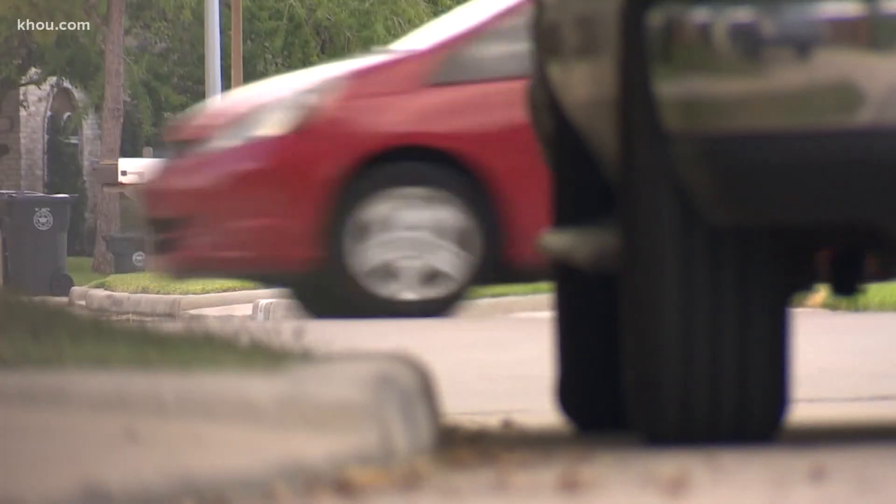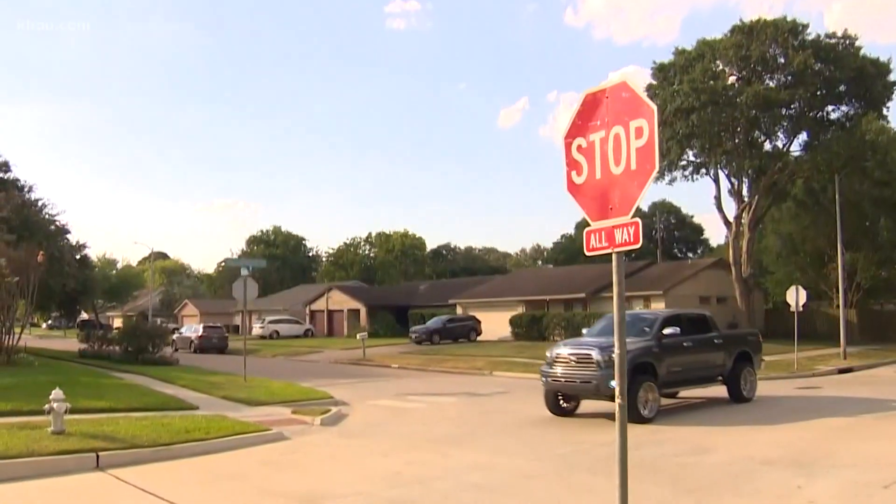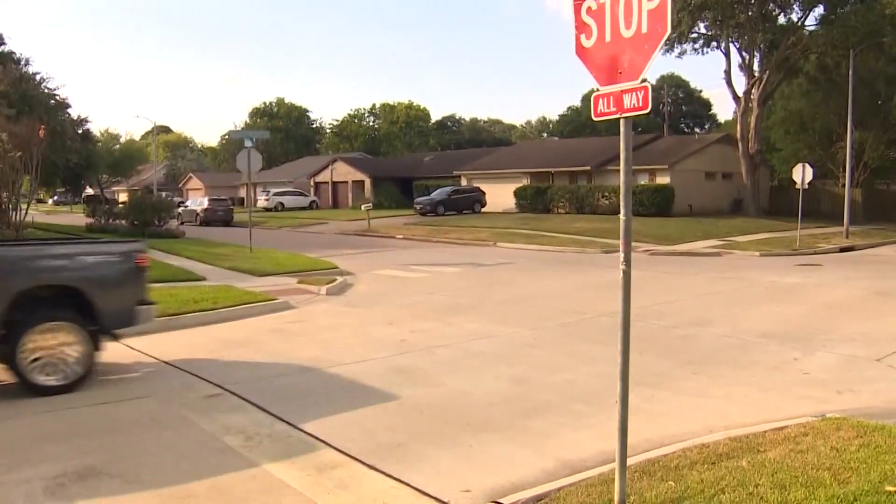When Houston's high and dry, it's hard to remember exactly how much a neighborhood floods. You ask five different people in the same apartment complex how high it flooded, and you'll get five different answers.